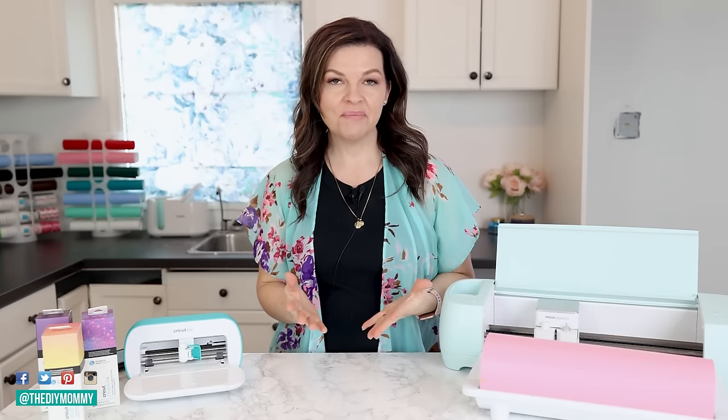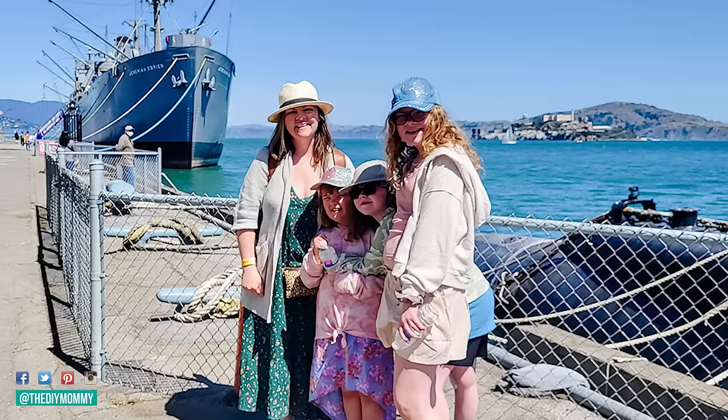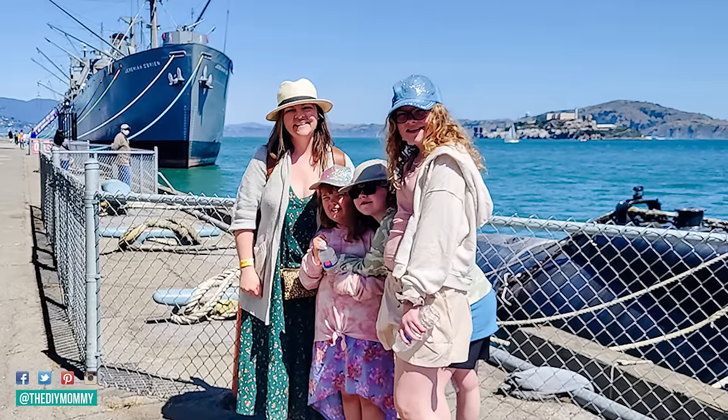Hey there, it's Christina from thediymommy.com. I have been a stay-at-home entrepreneur ever since my first daughter was born in 2009, and I would not change that for the world. I love the flexibility to spend more time with my family, and I know that some of you work from home right now or would love to do that too.